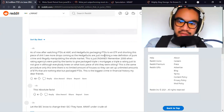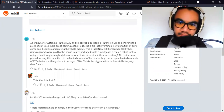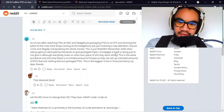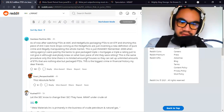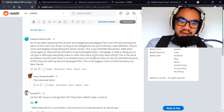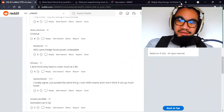After watching failure-to-delivers at AMC and hedge funds packaging FTDs into ETFs like XRT and shorting them, I see more drops coming as the hedge funds are inventing a new form of pure crime, illegally manipulating the whole market. Remember 2008, when rating agencies were paid to give packaged triple-C mortgages a triple-A rating? This is the same procedure — only this time there's no limited amount of houses, so they can create unlimited ETFs that are nothing but packaged failure-to-delivers. This is the biggest crime in financial history.